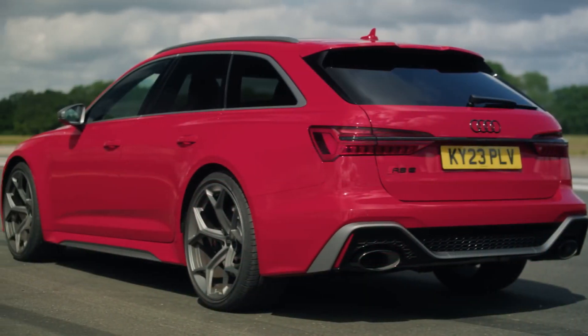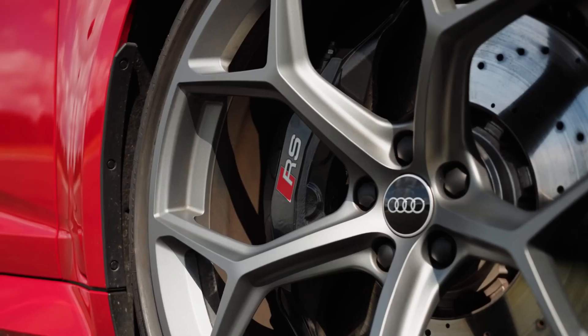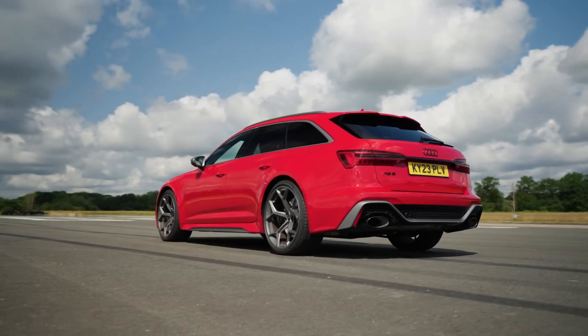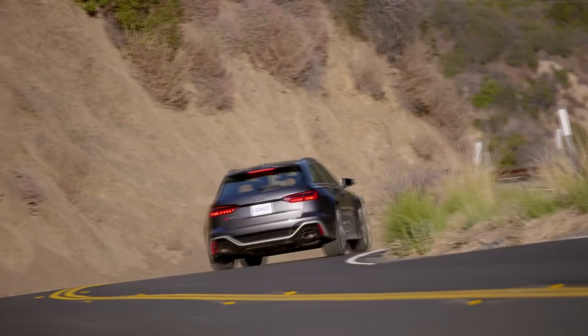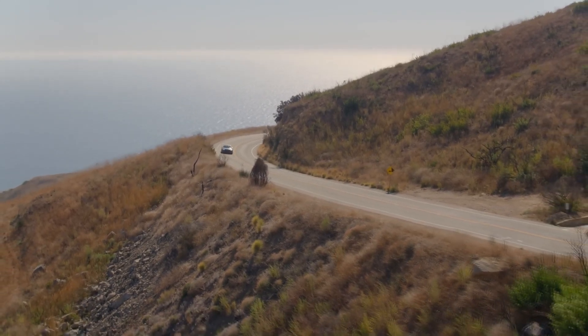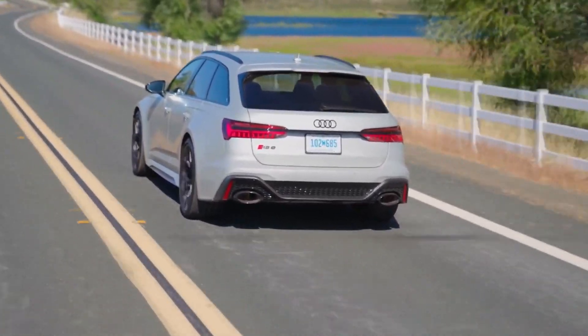Because there is less sound dampening material, the RS6 becomes a little lighter, which also increases the vocalization of the V8 engine. The new wheels are optional and can be used with the new tires, which increase traction. It can race from 0 to 60 mph in under 3.3 seconds, putting it on par with competitors like the Mercedes-AMG E63 wagon and faster than the majority of the specialized sports cars we evaluate.